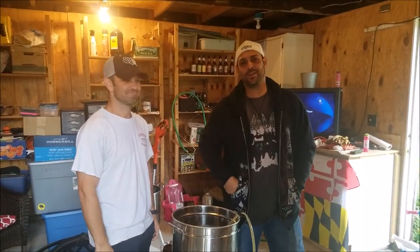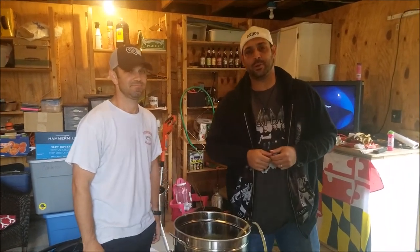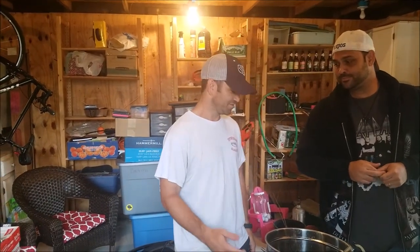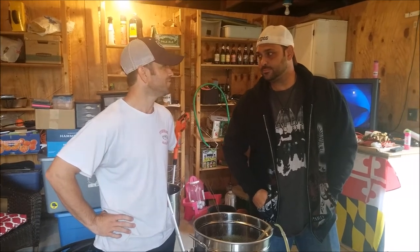That's a wrap here today on Brew Day — very successful. We're looking forward to showcasing this and comparing it side by side with the Maisel and Friends Pale Ale. Tony, any last thoughts? This was great. First experience with all of this was brand new, but I can't wait to do this again with you very soon.